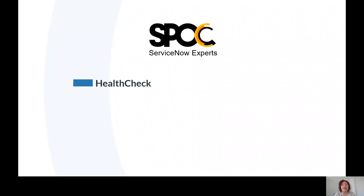Hello, my name is Milena. I am Maintenance and Development Operations Manager in SPOC. Today I would like to introduce you to a new service provided by my team, HealthCheck. So let's check it out together.